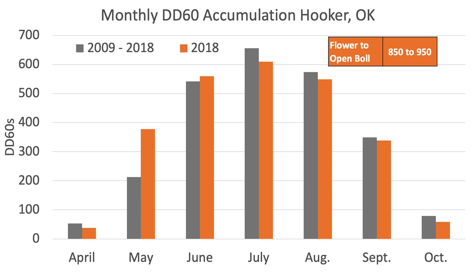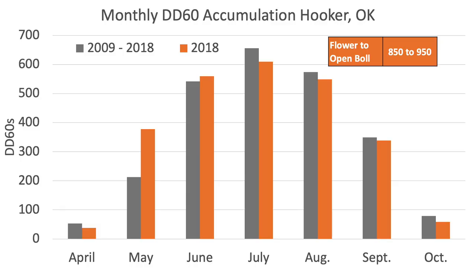We had a meeting yesterday in Hooker, so I did this chart for the Hooker, Oklahoma mesonet station — a 10-year average from 2009 to 2018 and then just 2018. If you look at the average over 10 years compared to 2018, for most months we were pretty close to average in heat unit accumulation. I include April and I'll say I don't think we should start cotton season April 1st, but I also don't think a late April planting date is the craziest thing — especially if you're planting several thousand acres of cotton, it's better to start late April than mid to late May.